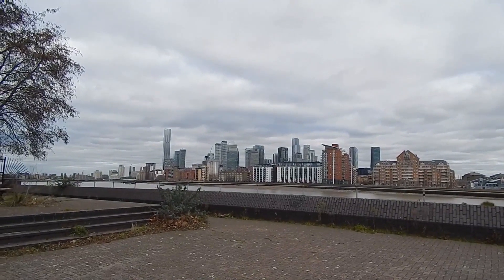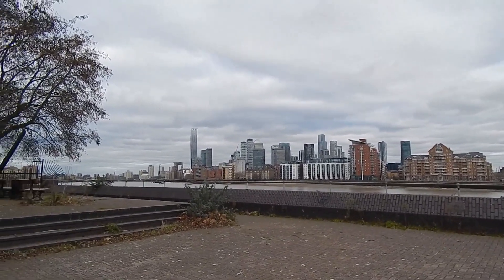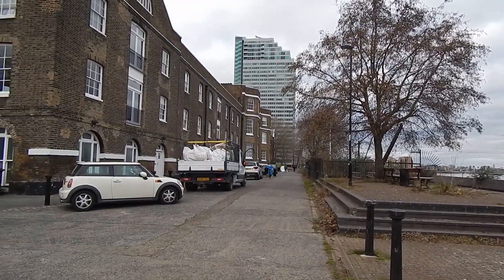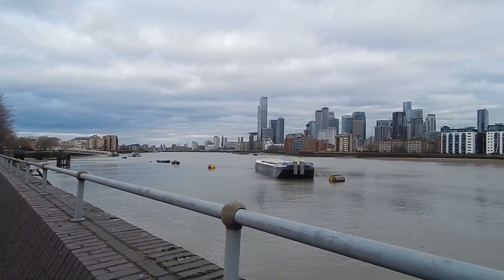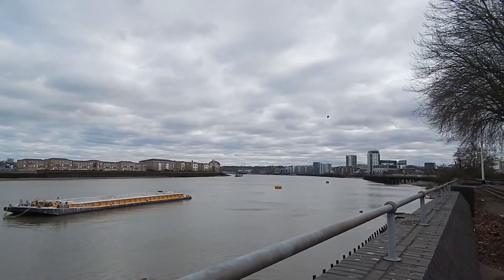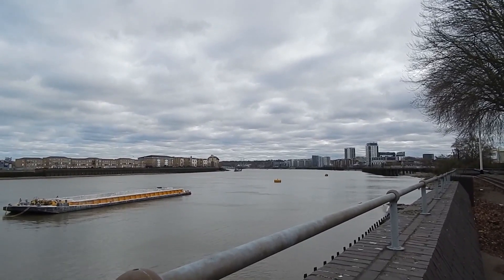Now back by the river at last. There's a view over to Canary Wharf, and we're now at Deptford Strand. Hooray, we're right by the river again. Looking back the way I've come, I can still see the Greenwich Foot Tunnel entrance where we started today.